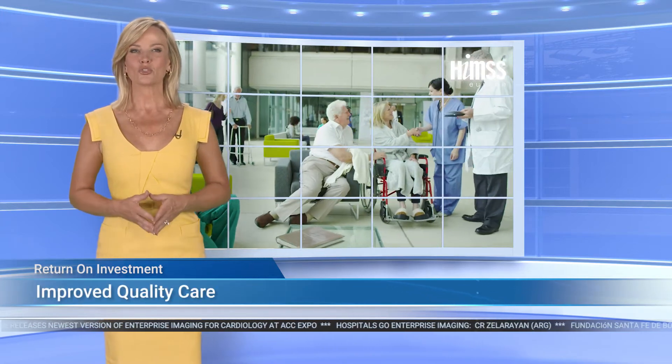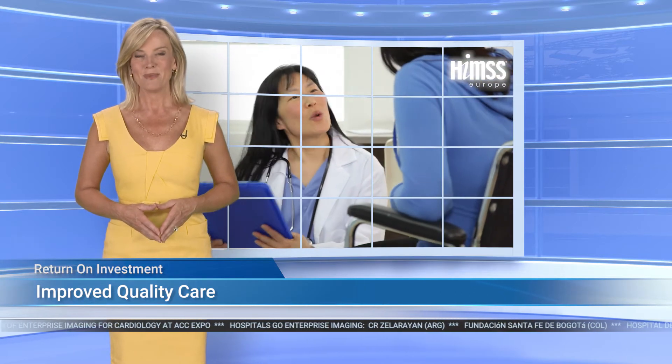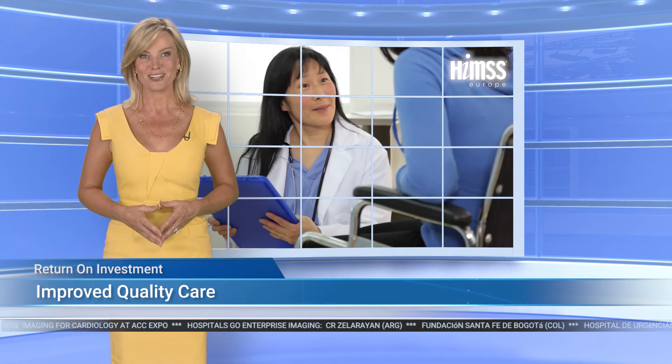Overall, these results show that many hospitals have been able to improve their delivery of quality care, making a real difference for their patients.